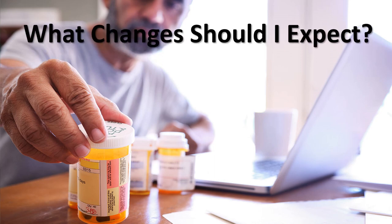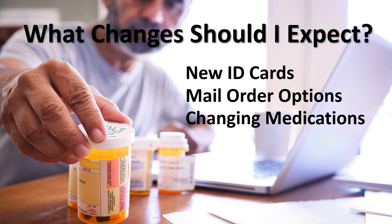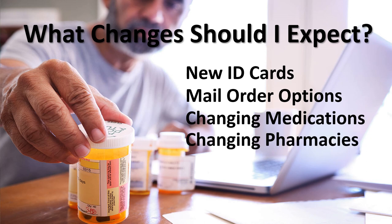So what changes should you expect? In today's presentation, we'll go over the topic of new ID cards, mail order options, changing medications, changing pharmacies, and we'll also review the new CVS health discounts available to you as a CVS health plan member.